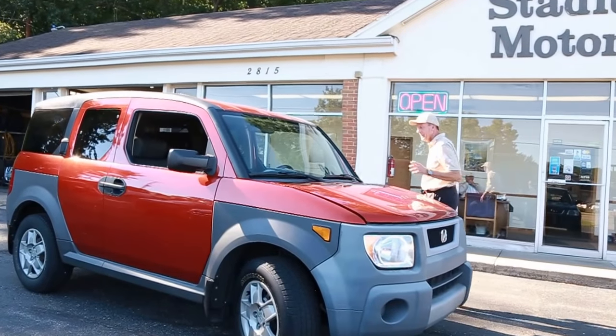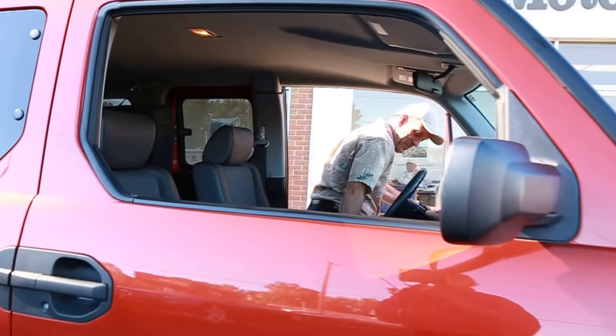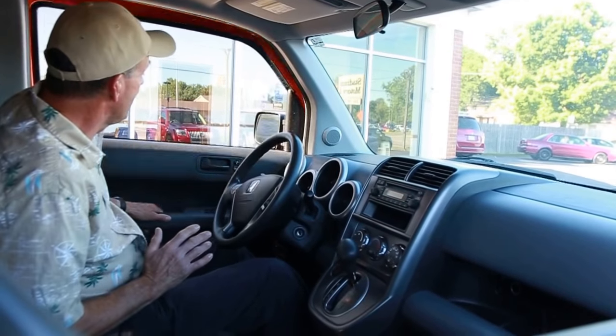This thing's in spectacular condition. You've heard me use that word before, but for a vehicle this age with this many miles, you can tell that it's really been taken care of. A lady owned it, original owner, all its life.